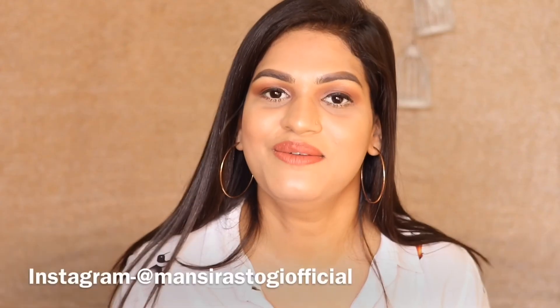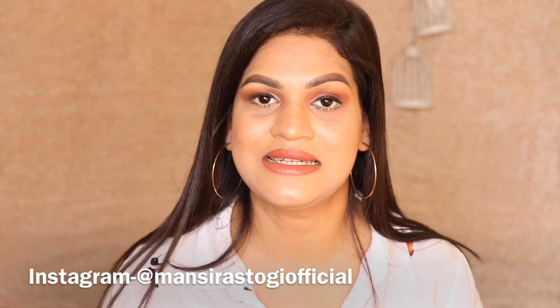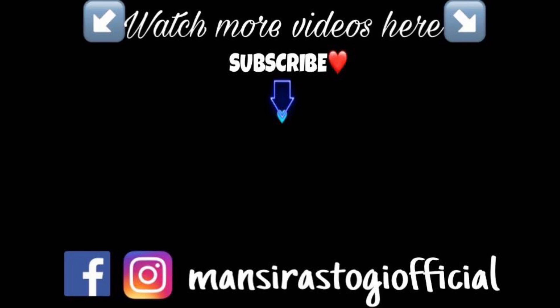So yes guys, those were all the foundations from the lot. I highly research about all the foundations before recommending them to anybody. Even if I'm not talking about them on YouTube, I will recommend them to my relatives or my friends. If you like this video guys, please don't forget to give it a big thumbs up. It will help me a lot. You can also follow me on my social media guys. Everything will be listed in the description box also on this screen. Please don't forget to subscribe to my channel guys and become part of this family. Also, press the bell icon so that you get notified about my videos in future. So yes guys, that's all for today. I will see you in my next video. Bye-bye.